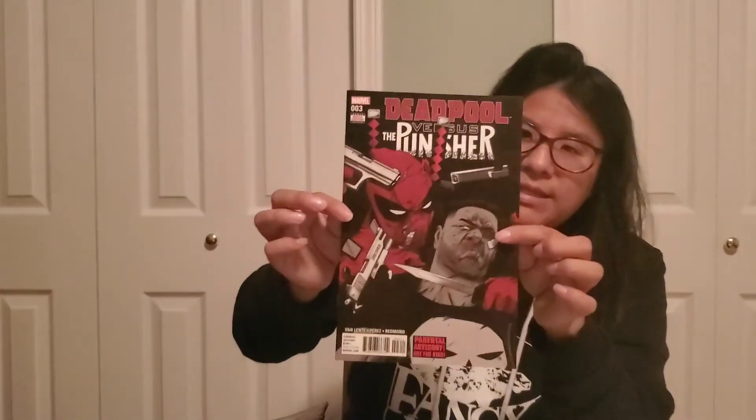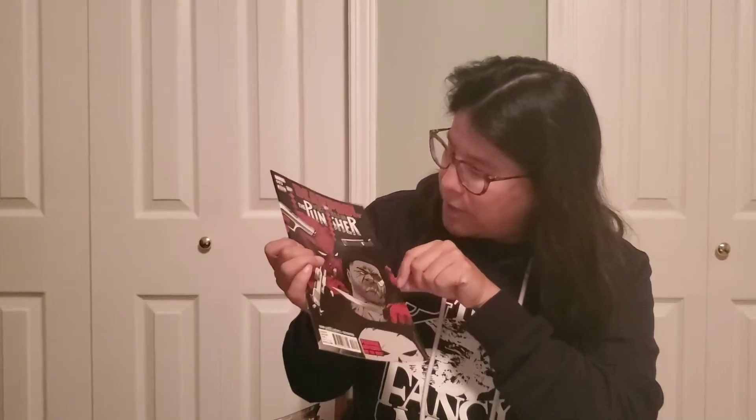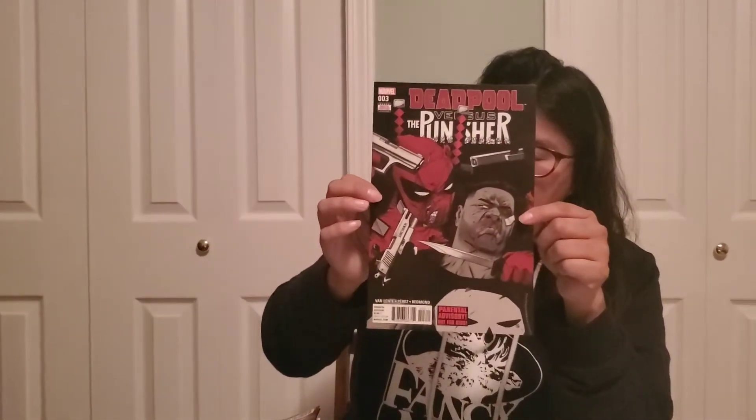And then last up — this is why I picked this grab bag. It's Deadpool versus the Punisher number three. Really really sick cover. You got Deadpool and the Punisher going at it with guns and knives. Super super sick. Awesome.